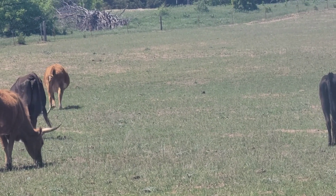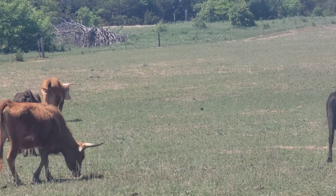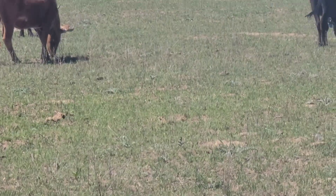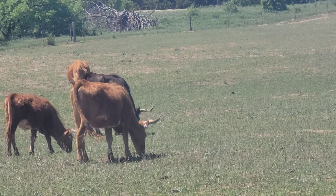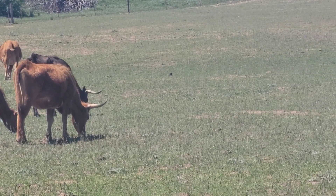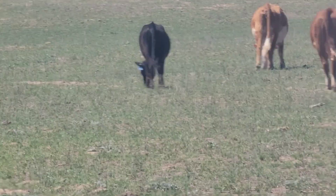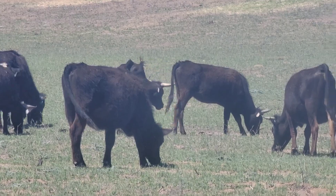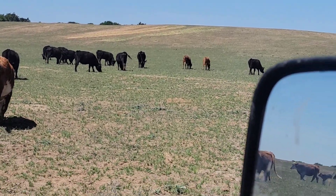We might have a Hereford cow in labor right now — see her right there. I do believe we're in the process of having another calf. She waddles off with that kinked tail — that's what we call a telltale sign of a cow in labor. She's walking away from the herd, so we'll have a little more tagging to do later today. Give her about an hour or so and I bet we'll have some more.